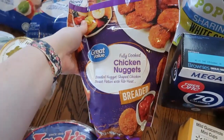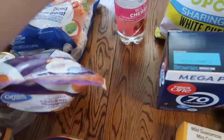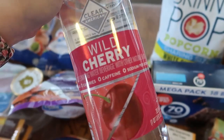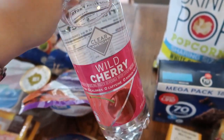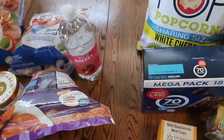This is another thing that Lincoln will definitely eat, so we needed to stock up on these chicken nuggets. I got this wild cherry water drink — I think it's zero points and it gives me that carbonation and soda taste.